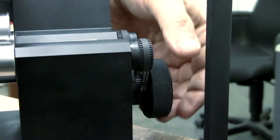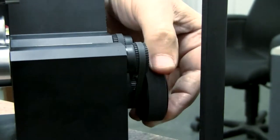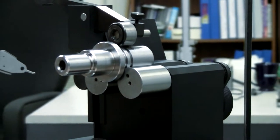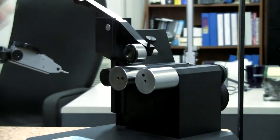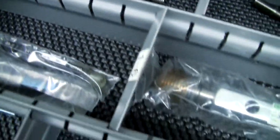Using top-of-the-line inspection tools, including an active scanning Zeiss CMM, over 99% of parts ship good and over 98% of deliveries are on time.